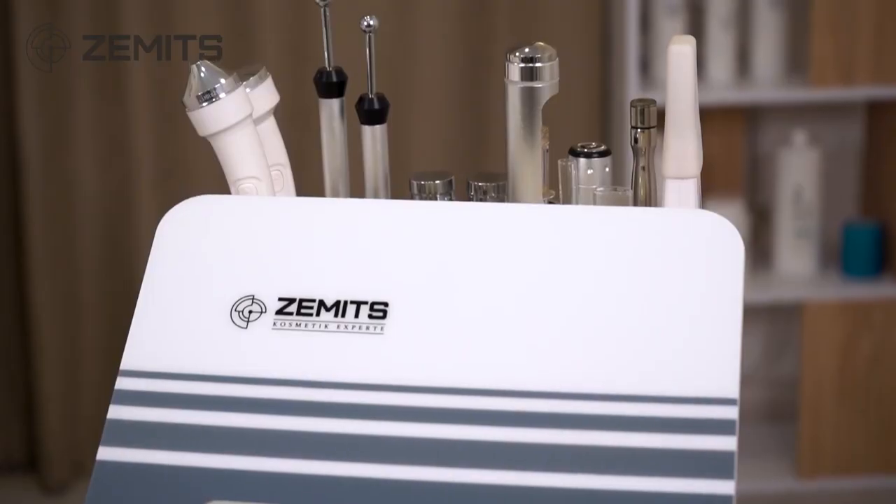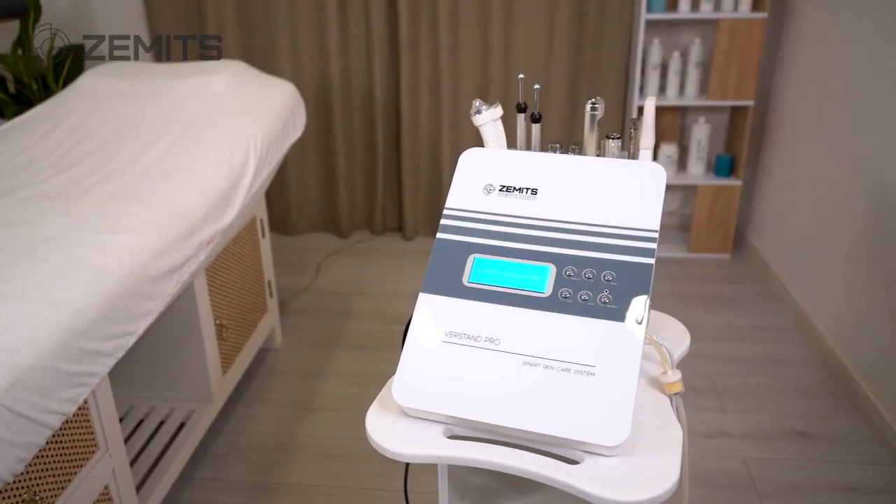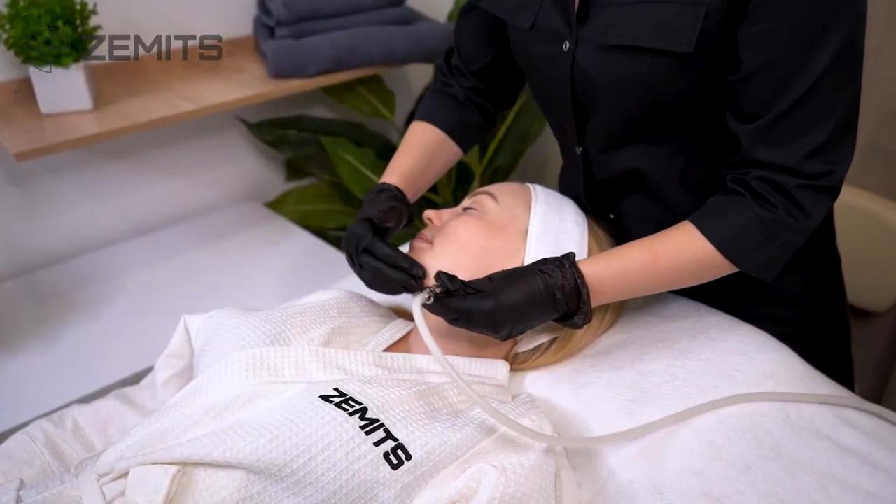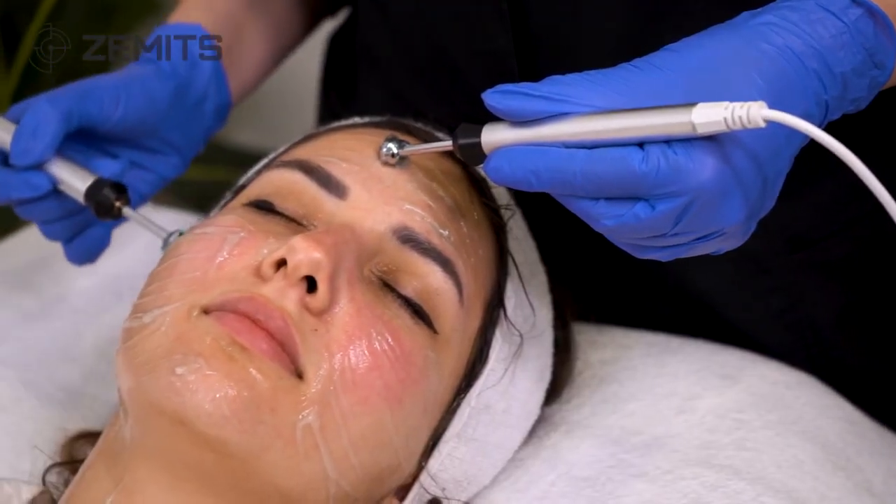Introducing the Zamets Verstin Pro, the cutting-edge, full-featured platform of the most advanced and effective treatments. The Zamets Verstin Pro combines the most in-demand features for a professional esthetician's toolkit, bringing unrivaled, transformative skincare results for clients.